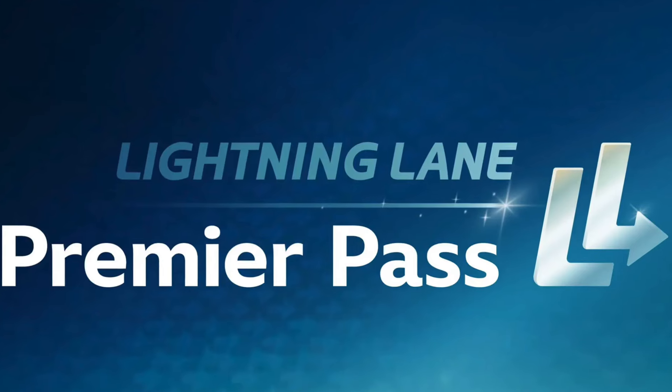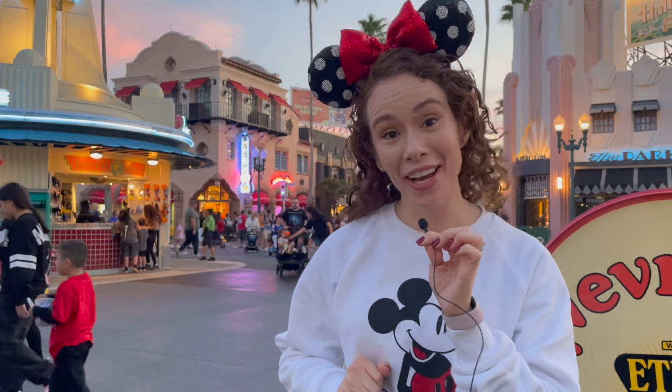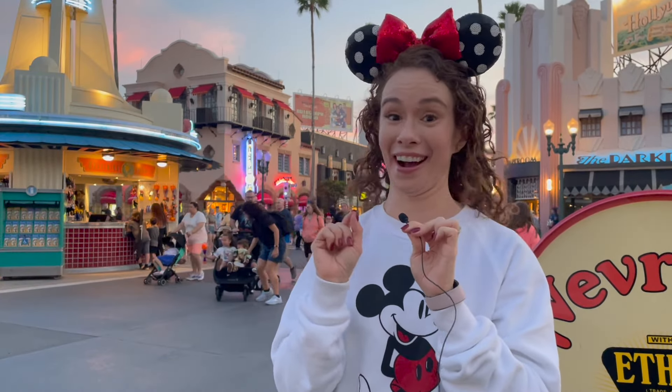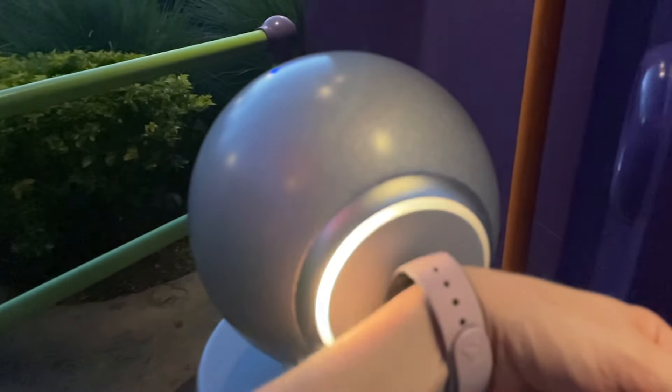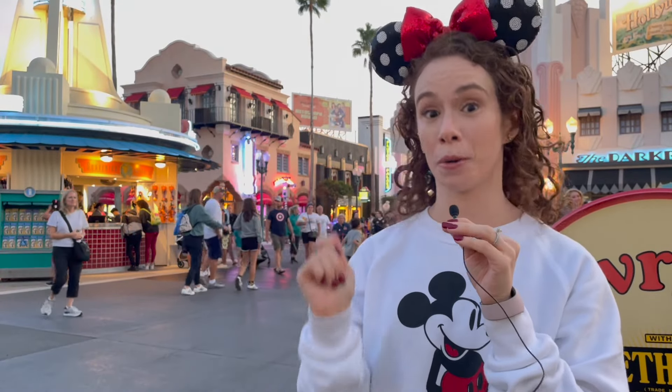Say hello to the new Lightning Lane Premier Pass here at Disney World. If you're wondering what that is, let me explain — and you're not going to believe the price on this one. Disney World is rolling out a brand new way to skip the lines starting on October 30th, and it's called the Lightning Lane Premier Pass.